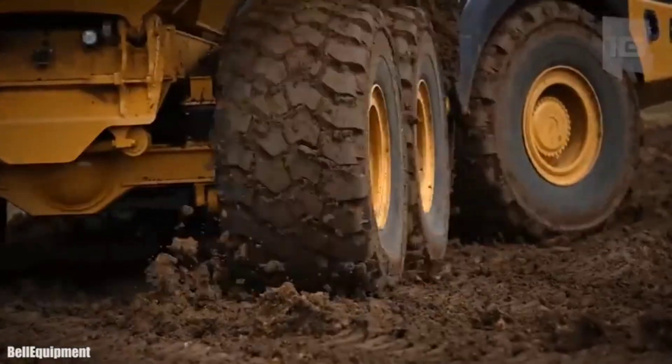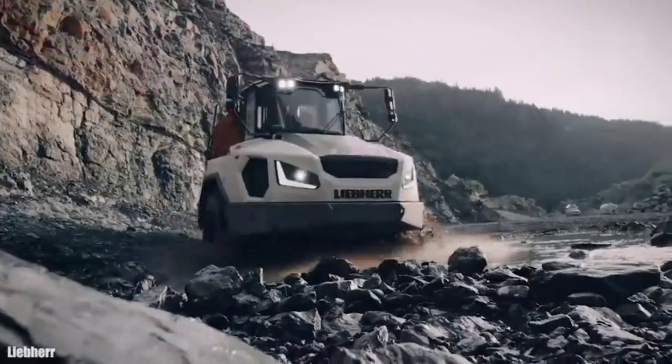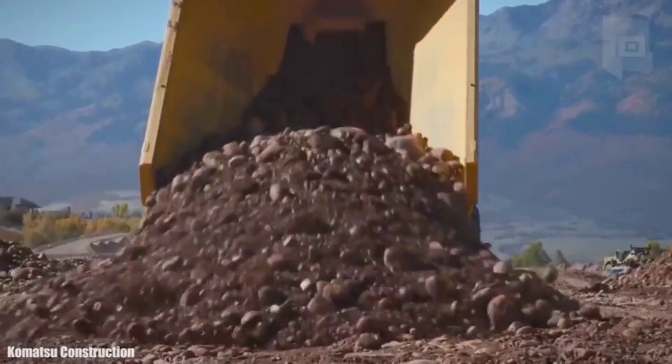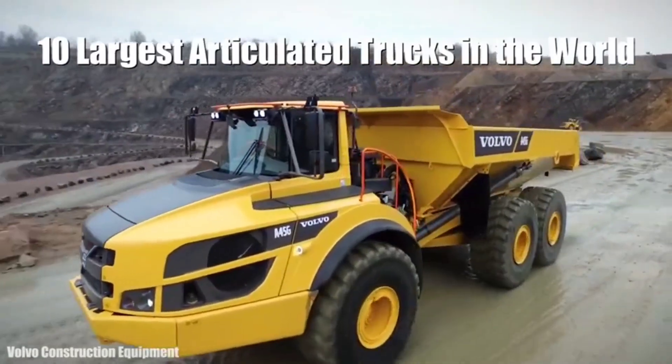Huge articulated off-road trucks measuring more than 10 meters and weighing more than 30 tons, used to transport large amounts of sand or rocks in construction projects or large-scale mining jobs. These are the 10 largest articulated trucks in the world.